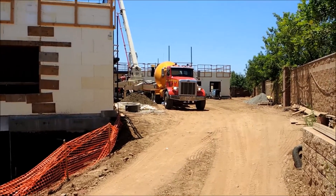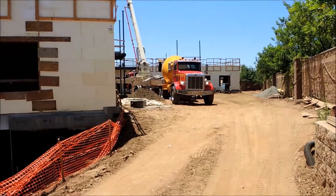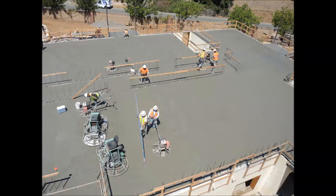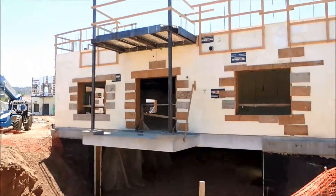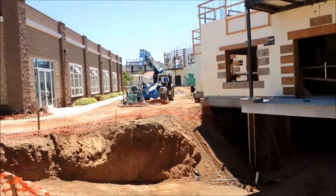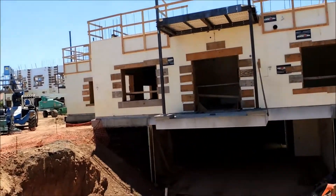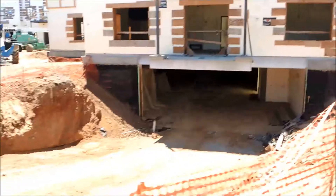That's the ready mix and the boom pump for the slab on that second floor deck. This property is going to go up with several more stories, and one of the interesting aspects is a full parking garage below grade.